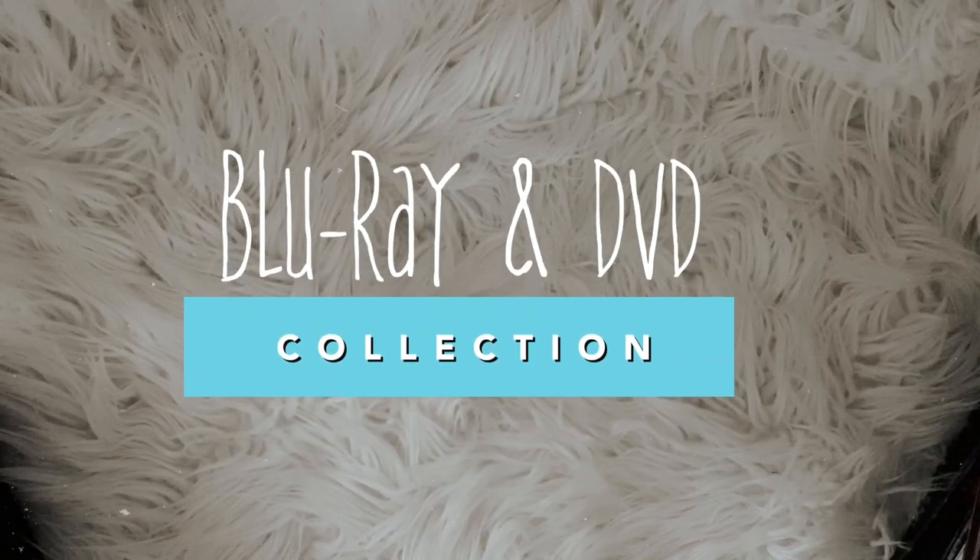Hey guys and welcome to my channel. In this video I'm gonna be doing a quick DVD and blu-ray collection video. This was requested by one of my friends. I don't have that many to show off, but I definitely want to grow my DVD and blu-ray collection this year by a lot.